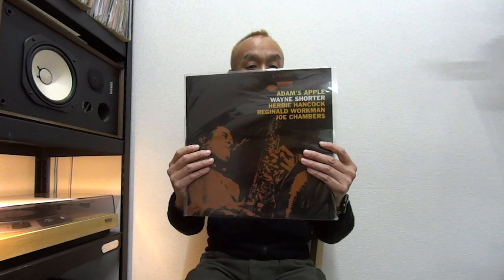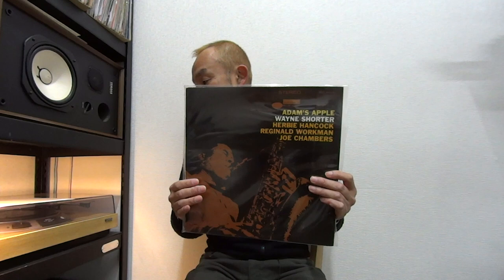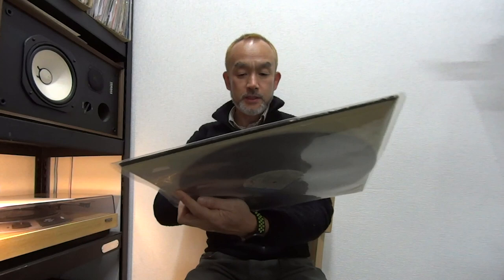Next one: again the Liberty label of Blue Note — Wayne Shorter's 'Adam's Apple.' Many people are looking for this in great condition, and this is in great condition. Although it is not the RVG, the sound is very good. On side two, track two has a little surface noise — EX in grading — but the rest of the tracks are just fine and perfect. The sleeve has some damage at the edges but still solid condition, VG++ in grading. So it's a great copy.